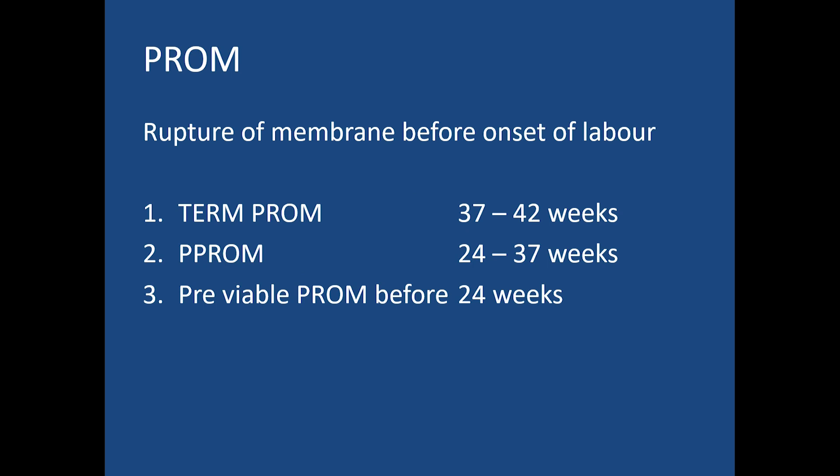PROM can be term, preterm, or pre-viable. Term PROM is when membranes rupture between 37 to 42 weeks. Preterm PROM is rupture between 24 to 37 weeks. Pre-viable PROM is rupture of membranes before 24 weeks.